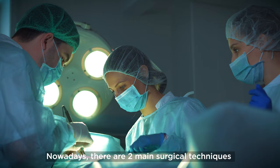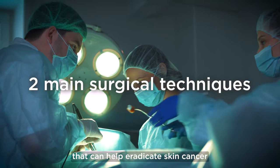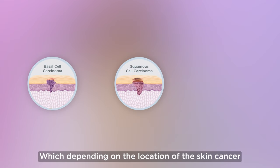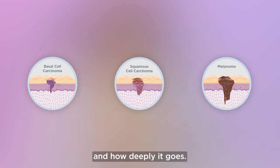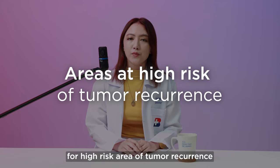Now today, there are two main surgical techniques that can help eradicate skin cancer, which depending on the location of the skin cancer and how deeply it goes.